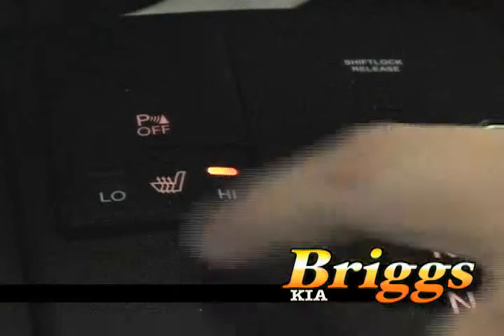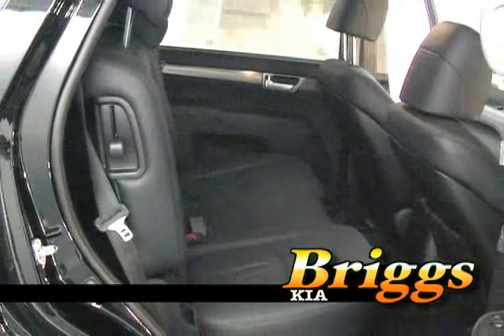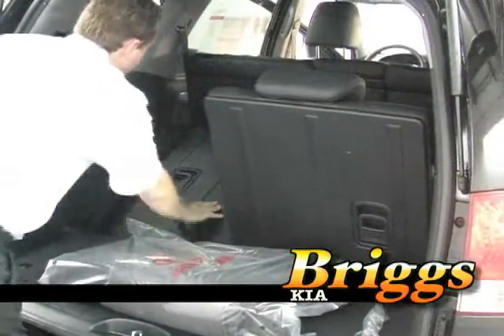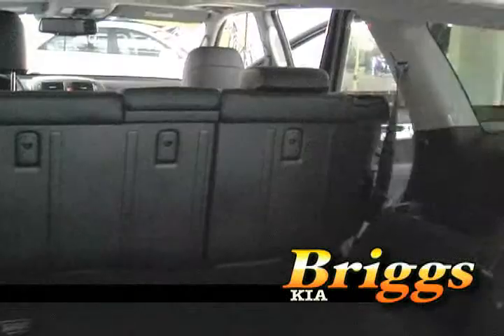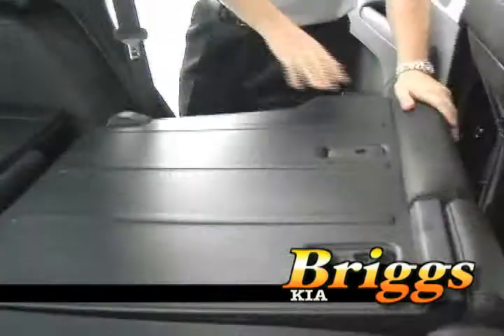The Borrego is designed to seat seven adults comfortably, with three in the middle row and two in the third row, plus two up front. Both the second and third rows fold completely flat for added cargo room. Coming around to the driver side, the Borrego sports six standard airbags, helping it earn a five-star crash test safety rating.